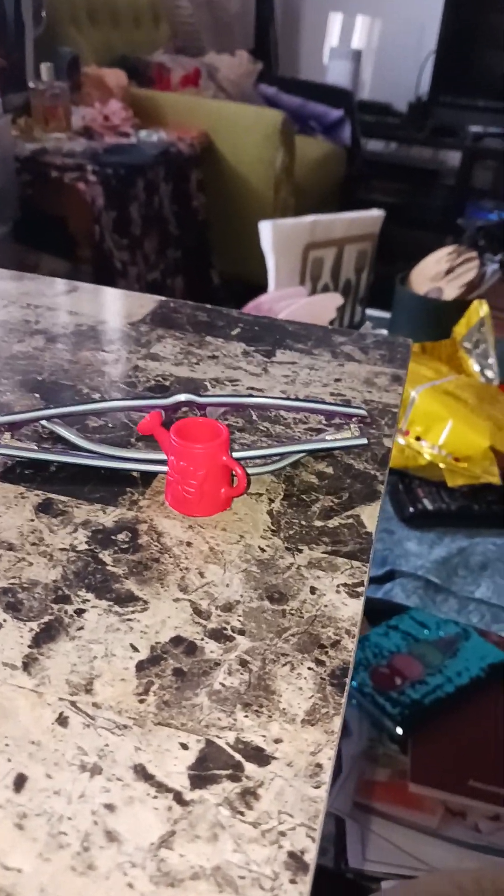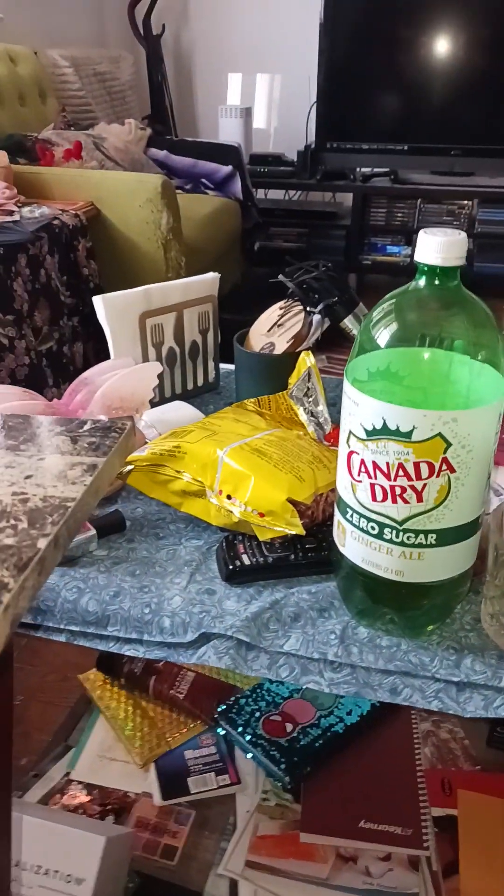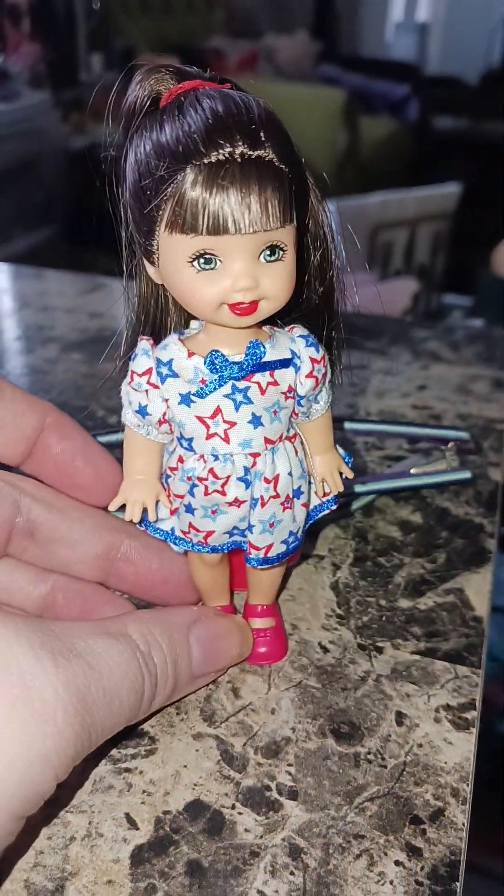So those three came in the same set, again called Friends of the World 2002. And then here are some American dollies — this is Red, White, and Cute Belinda.